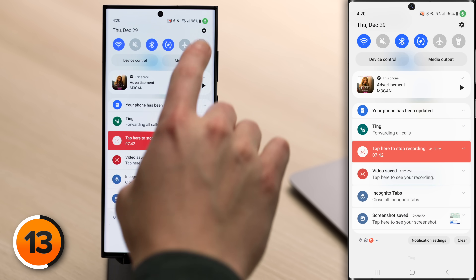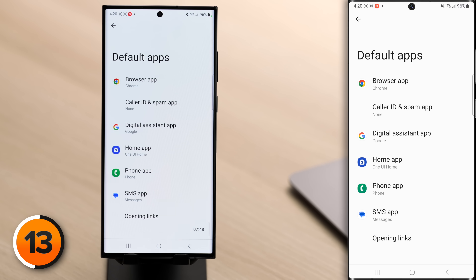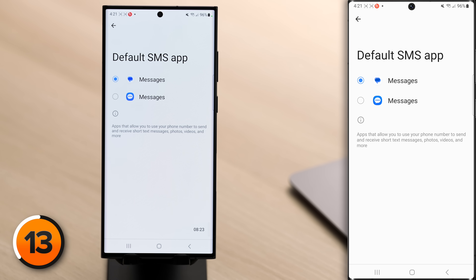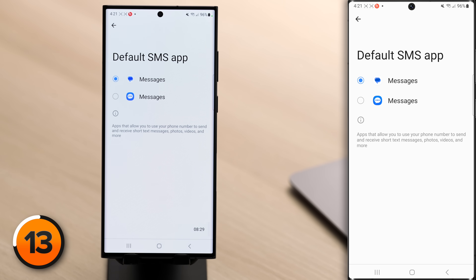On Android, you can change the default messages app and could have multiple apps called Messages. To check, swipe down from the top of the screen, go back into Settings, tap on Apps, then tap Choose Default Apps, and tap SMS App. You may see two Messages apps listed — the only way to tell them apart is the app icon. You can't uninstall one, so you also need to be careful of third-party message forwarding apps. We'll show you how to check for those later in this video.